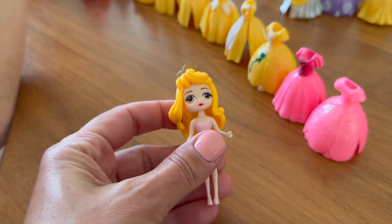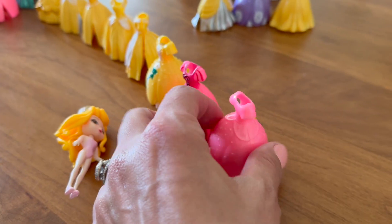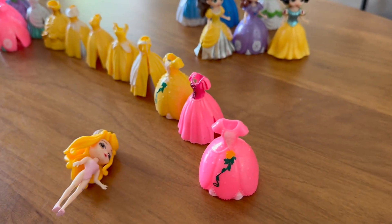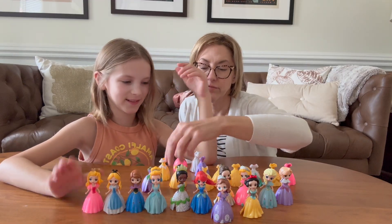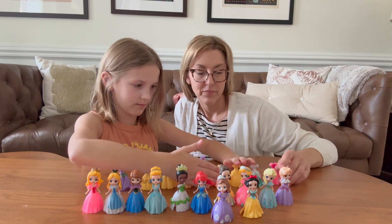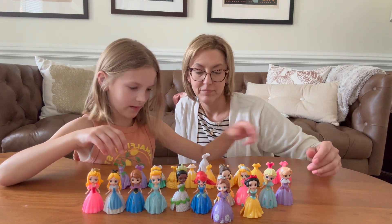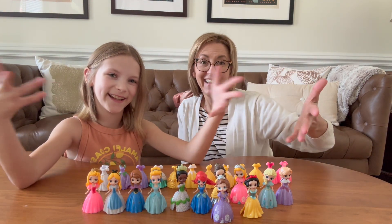So this is such a fun calendar. Claire and I really loved looking at all of the dresses and all of the princesses and just seeing all of the different combinations that we could create. We think it's so much fun. So if your little one likes princesses and dressing up dolls, this one is great. So many surprises for 24 days — check this one out.